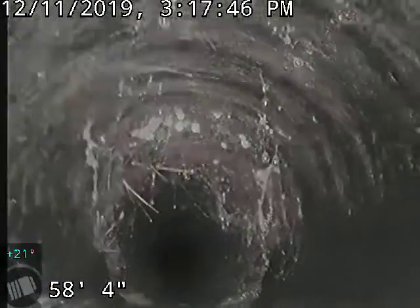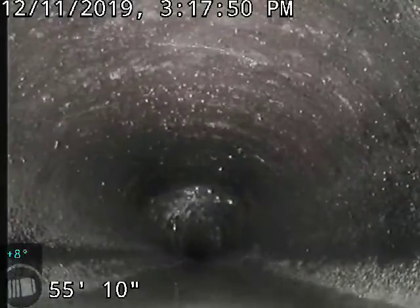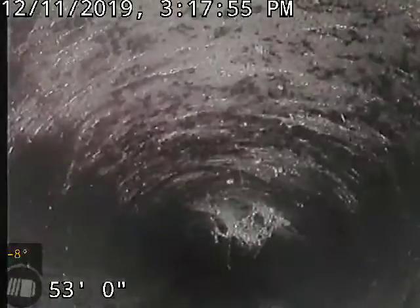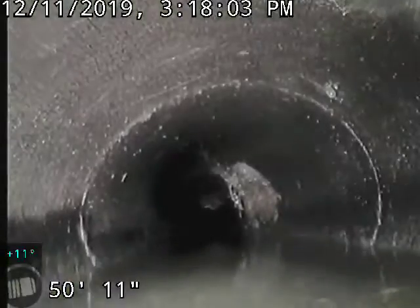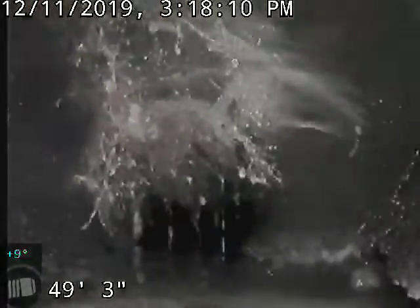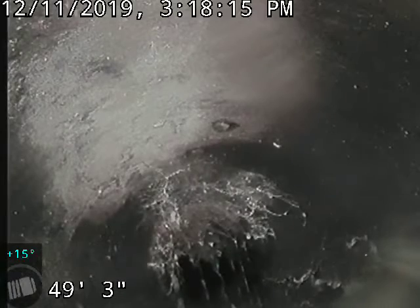We've obviously got some roots here, more roots, and a slight offset — tough for the camera to get through. There's standing water and a belly there as well. I think the bottom of the pipe is actually missing; in the bottom right of the screen you can see that crack — I think there's a hole in the bottom of the pipe.